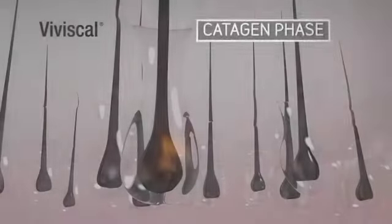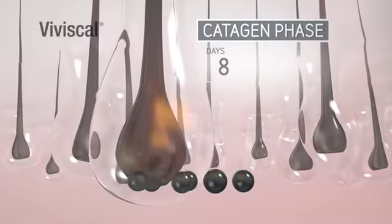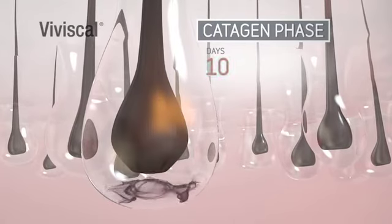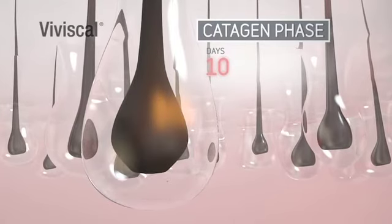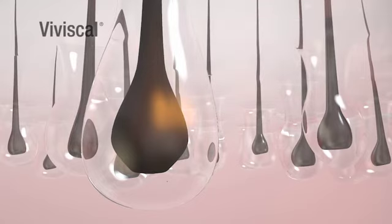We then enter the catagen phase, which is the transitional stage that lasts about 10 days. This is when the hair detaches from the dermal papilla, which takes us into the telogen phase, or resting stage. This phase lasts about 3 months, and as the old hair is no longer attached to its blood supply, it can't be repaired and can appear dull and lifeless.